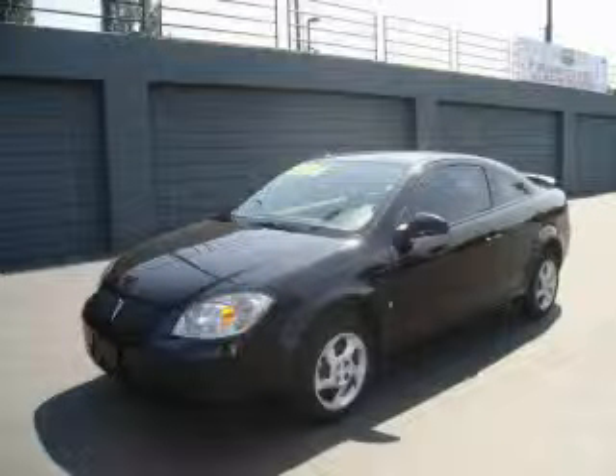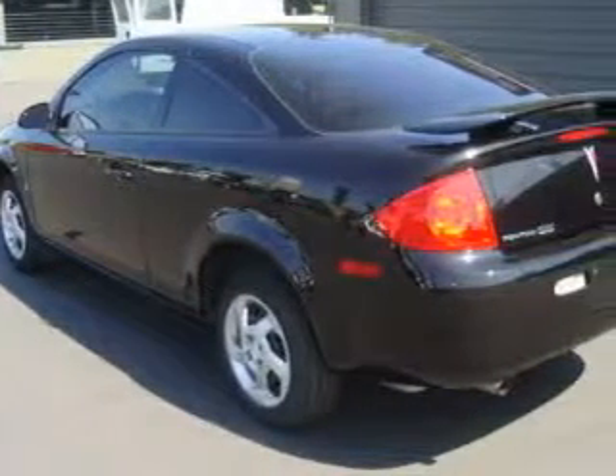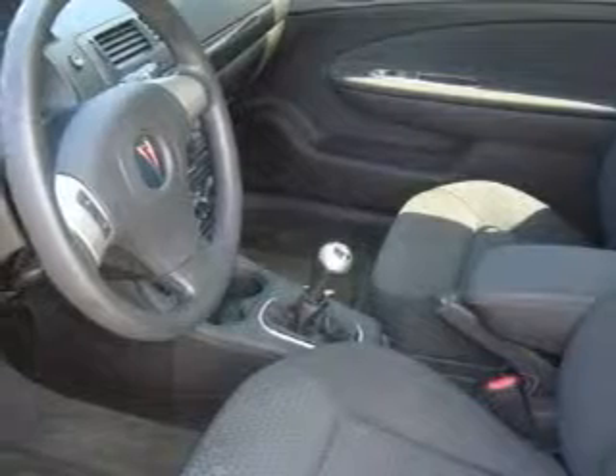This is a 2008 Pontiac G5, a small car with big personality. Among the many superb features on this Pontiac there are power windows, cruise control, a CD player, an anti-lock braking system, three-point rear seatbelts, and this vehicle has the safety and efficiency of front-wheel drive.